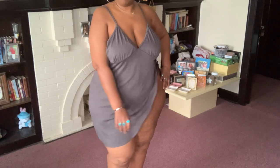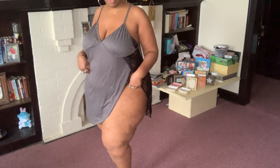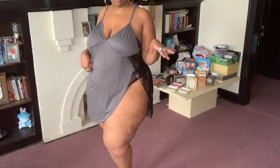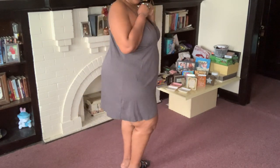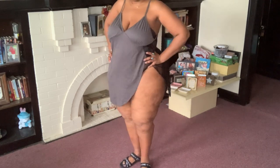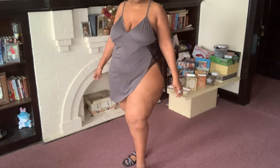It's stretchy material, very stretchy. I have on just lingerie panties from that other set, but you can put on a thong or some regular panties with it and still be banging and sexy. I wish I could have put on my heels to really walk the floor in this.